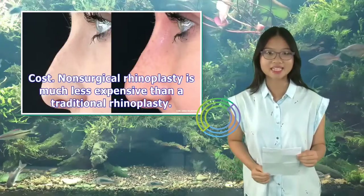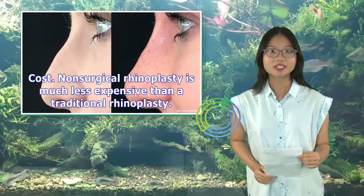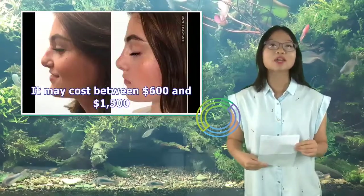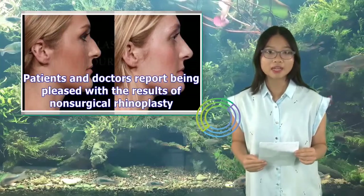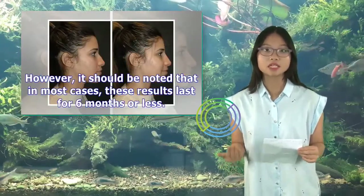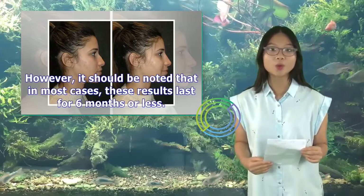Non-surgical rhinoplasty is much less expensive than a traditional rhinoplasty. It may cost between $600 and $1,500. Patients and doctors report being pleased with the results; however, it should be noted that in most cases these results last for six months or less.